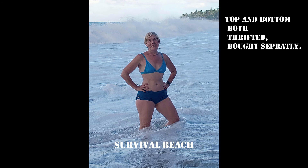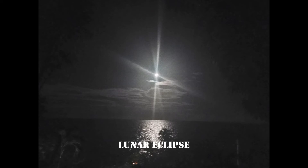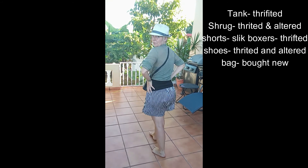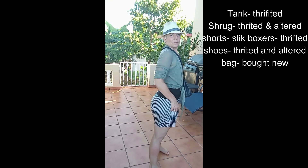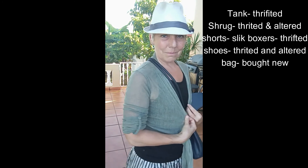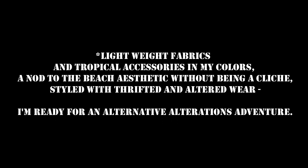The bikini is two separate pieces, so it's coordinated, but not matchy-matchy. This shrug was a basic, boring beige, but I dyed it metallic gray, and I'm wearing it with a pair of black and white striped silk boxer shorts. Lightweight fabrics and tropical accessories in my colors. It's a nod to the beach aesthetic without being a cliché. Styled with thrifted and altered wear, and I'm ready for an alternative alterations adventure.